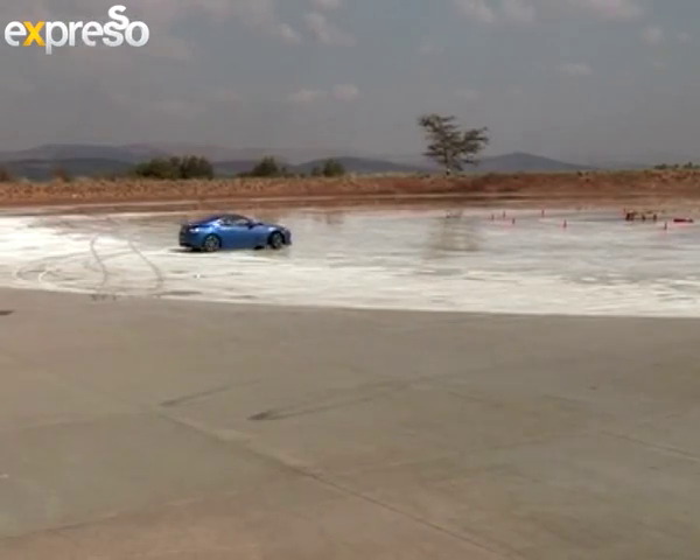I'm driving along in my Subaru BRZ having a wonderful day when all of a sudden a small goat walks into the road and I swerve and I lose control — oh, and I've had a terrible accident. But not today, because today I'm on a skid pad.